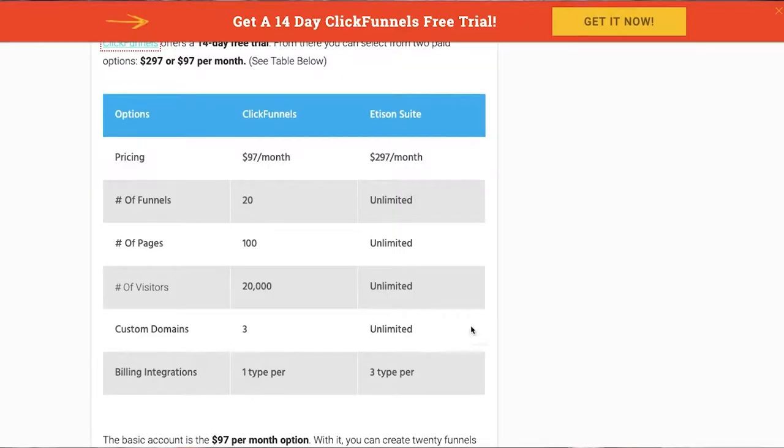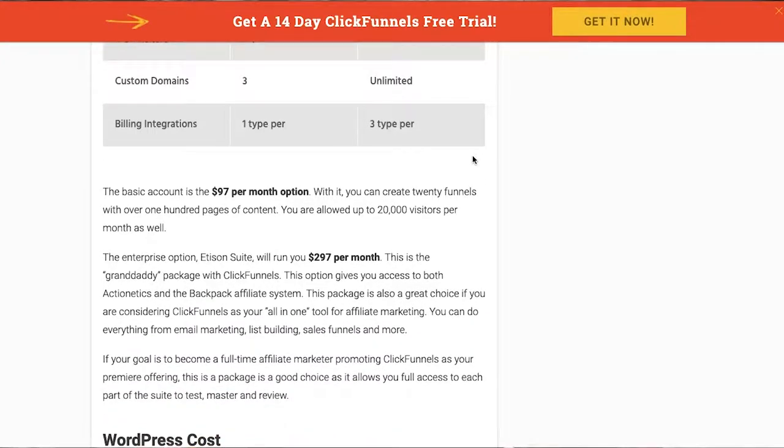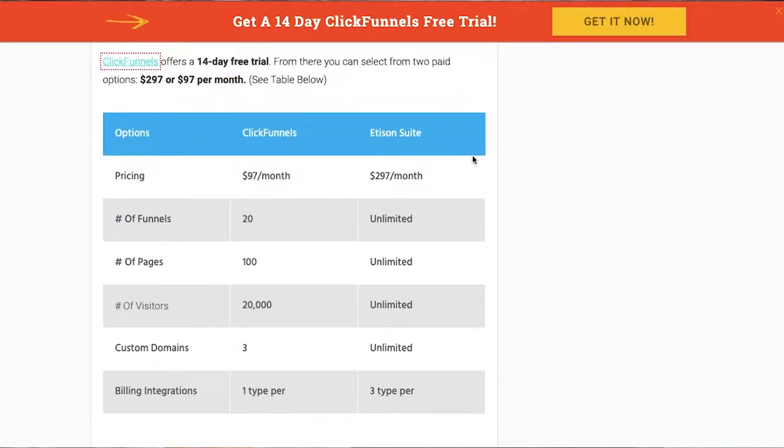So let's talk about the cost of each one. With ClickFunnels starting out, it's $97 a month. You can upgrade to their $297 a month plan, which gives you some additional things, but just to build your sales funnels, all you would need is the $97 a month plan. Now with WordPress, WordPress is free. The only way you're spending money with WordPress is if you are purchasing a specific theme or paying for plugins, but you do have free options with those as well.